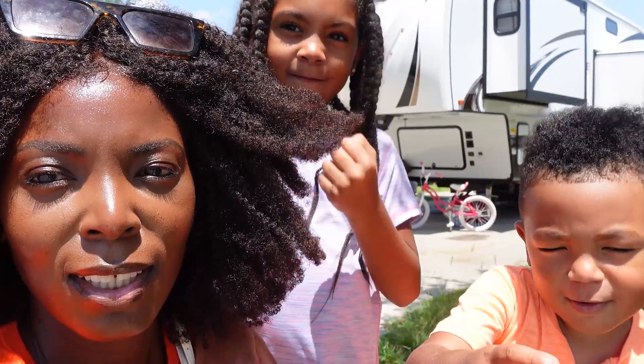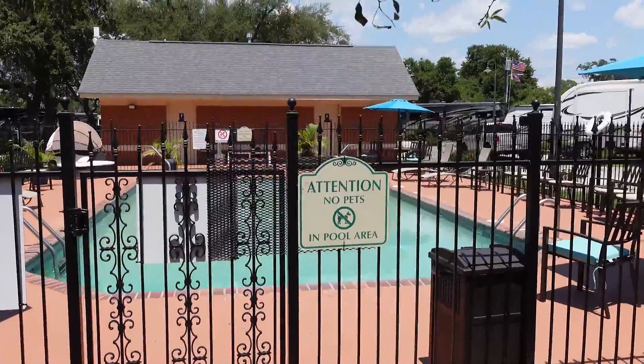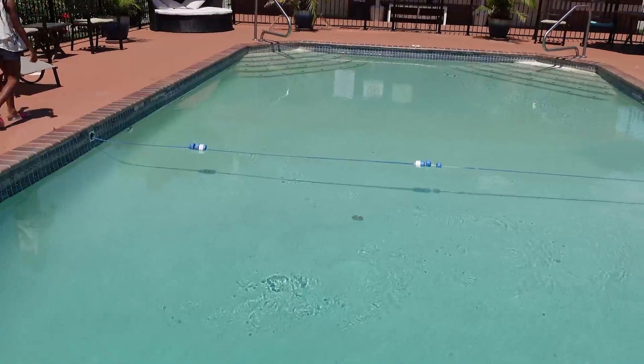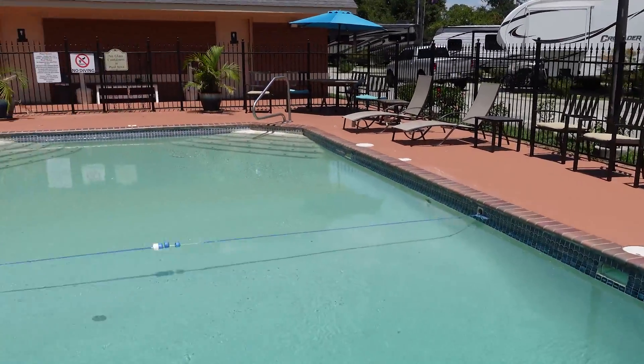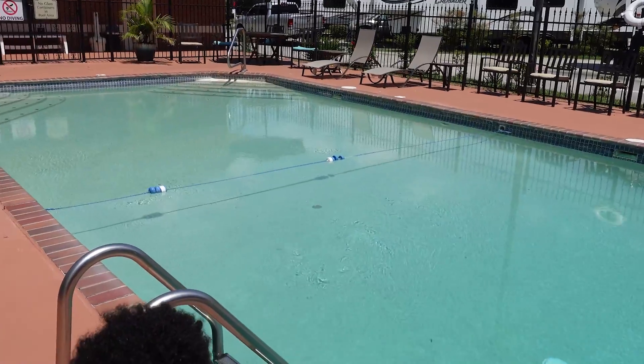This is the lovely pool area of this RV park. We will be here soon later on for sure — hanging out here where nobody else is hanging out. Pretty cool.